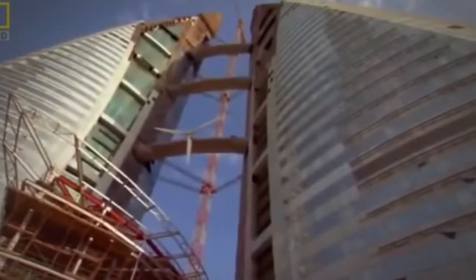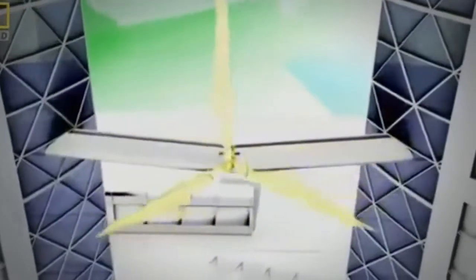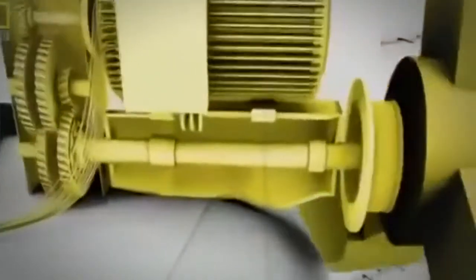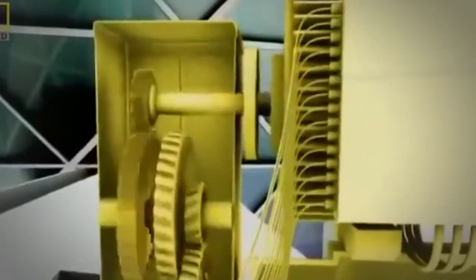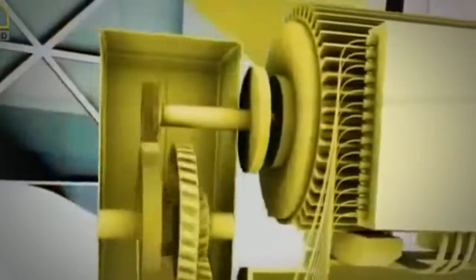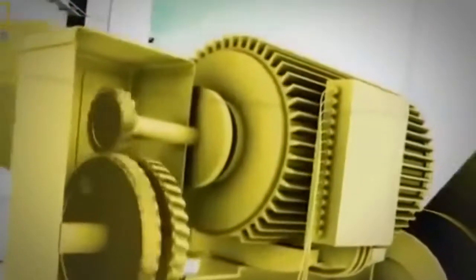This turbine alone is expected to generate about 400 megawatt hours of electricity a year — enough to power almost 100 average European homes. The wind's energy will hit the aerodynamic blades, forcing them to rotate up to 38 times per minute. The blades will turn a low-speed shaft which connects to a gearbox; the gears inside will drive a high-speed shaft, spinning it approximately 1,500 times a minute. This will power the generator, producing clean energy for the Bahrain World Trade Center.